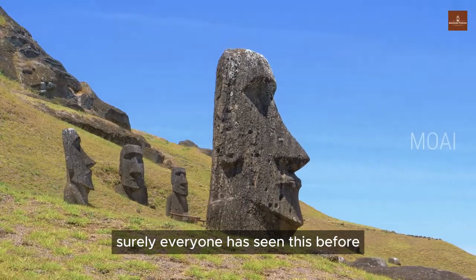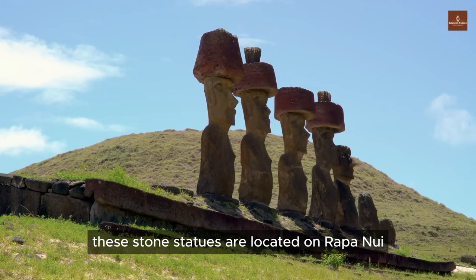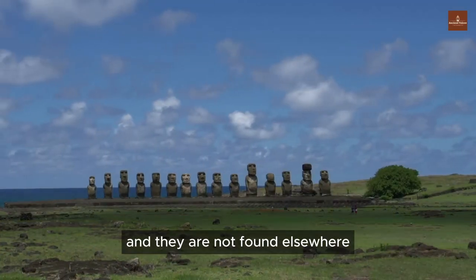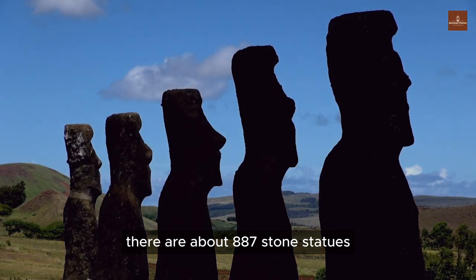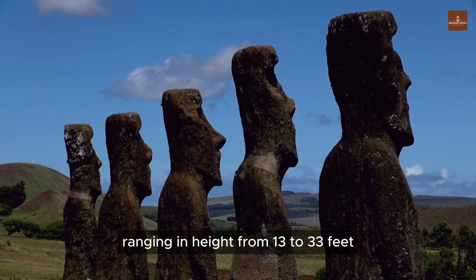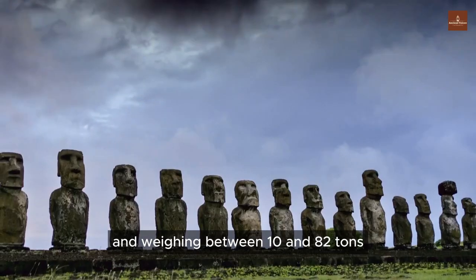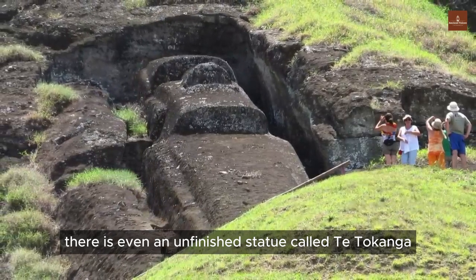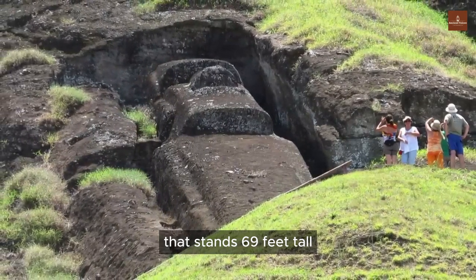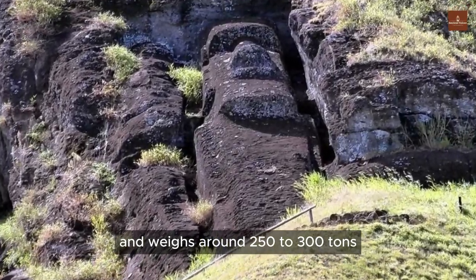Surely everyone has seen these before. These stone statues are located on Rapa Nui and are not found elsewhere. There are about 887 stone statues, ranging in height from 13 to 33 feet and weighing between 10 and 82 tons. There is even an unfinished statue called Ti Tokanga that stands 69 feet tall and weighs around 250 to 300 tons.